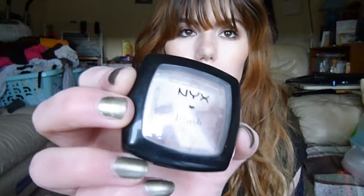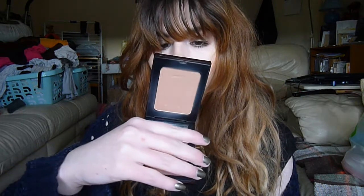There's the NYX Taupe Blush, which I use for contouring — it's all broken. There's the Body Shop Honey Bronze in Light, and the Terre Saharienne by YSL in number one.